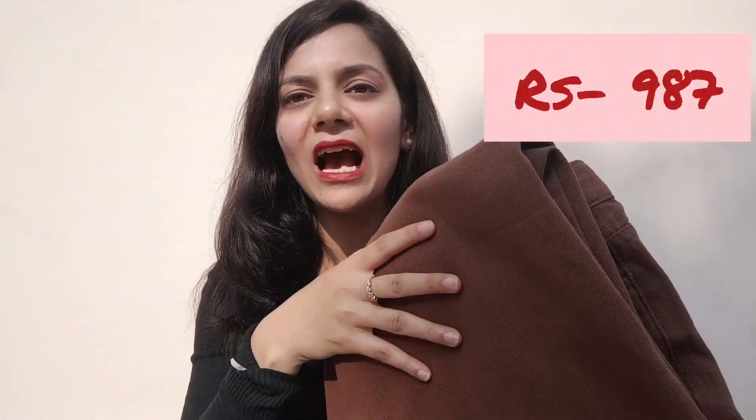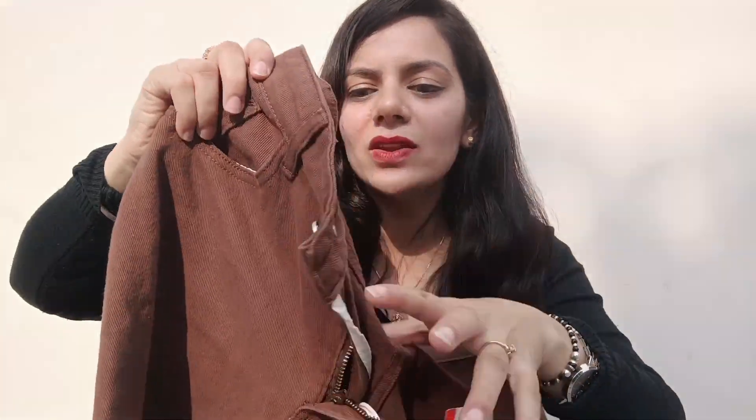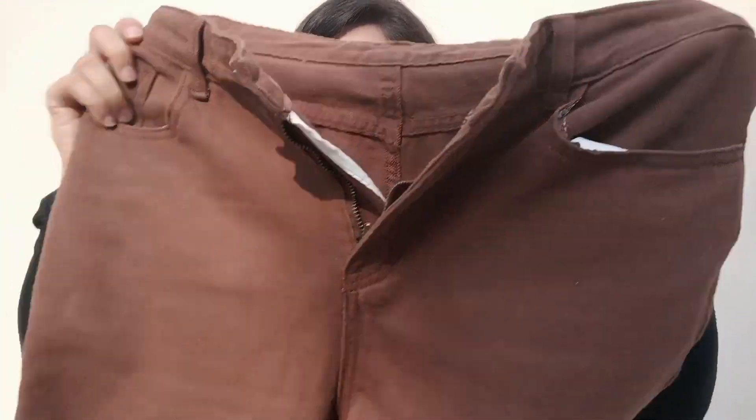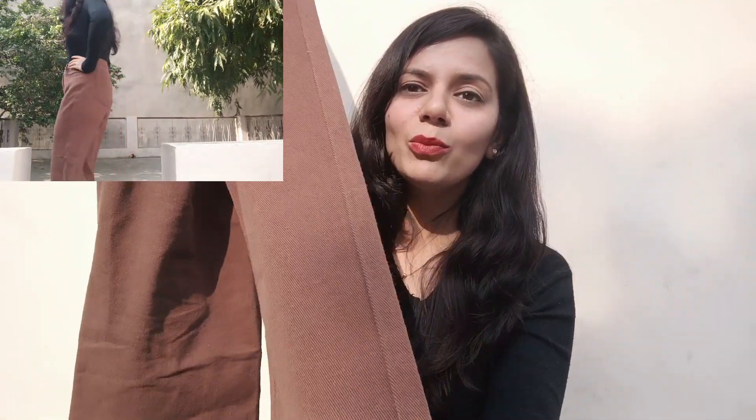I have high-waisted pants — this color is so nice, it's a 10/10 brown color. These are highly high-waisted, and the cloth material is so comfortable. It's very fun to wear and the pockets are great too.